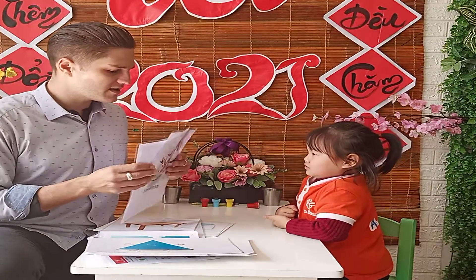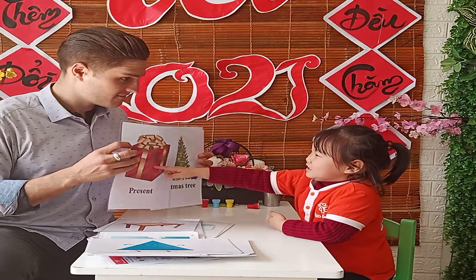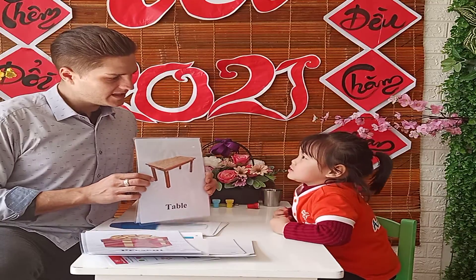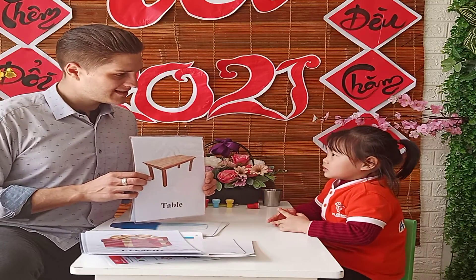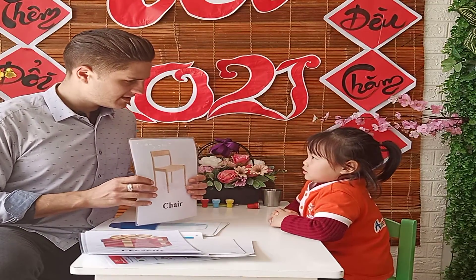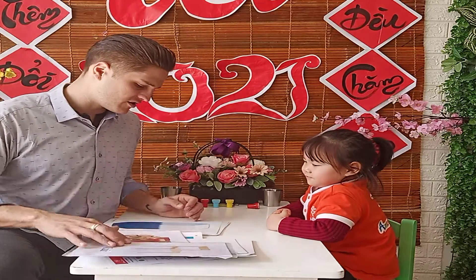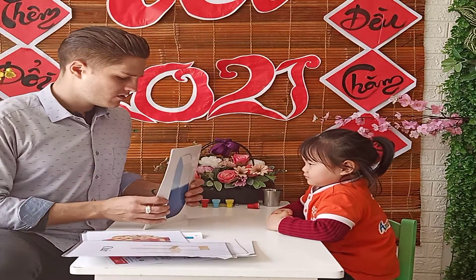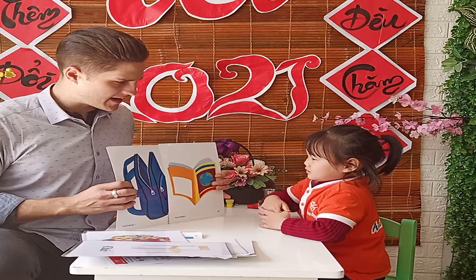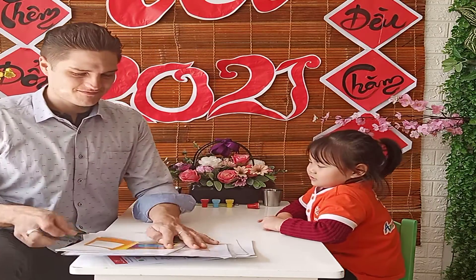Now, Christmas. Where is the snowman? Where is the present? Very good. What's this? It's a table. Very good. And what's this? It's a chair. Very good. Now, where is the rubber? And where is the backpack? What's this? It's a book. Great job.